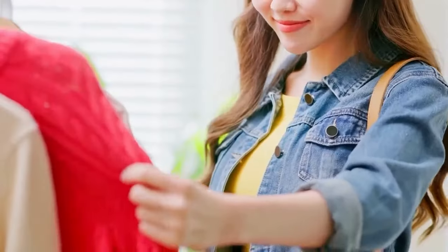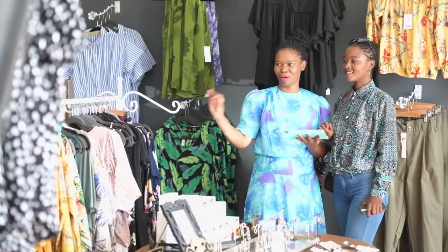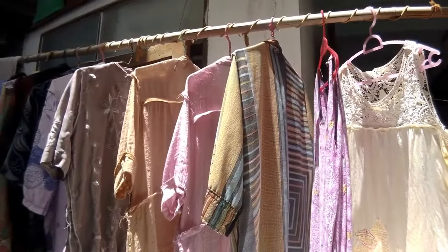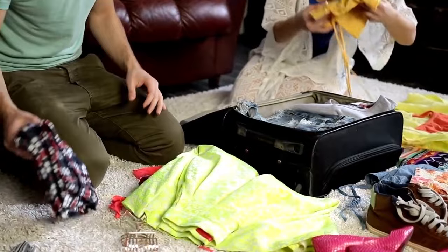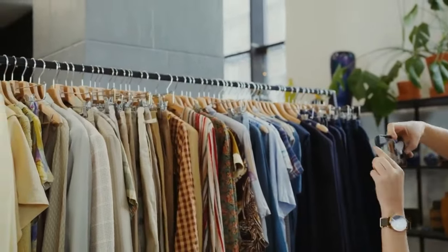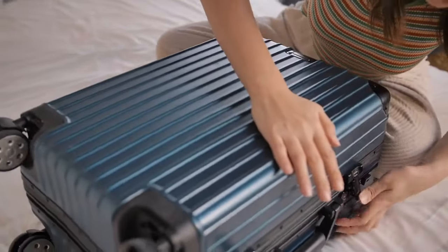Versatility is key when packing light. Choose clothing items that can be mixed and matched to create various outfits. For example, a versatile dress can be dressed up for a nice dinner or dressed down for a casual day of exploring. Multi-use clothing not only saves space, but also gives you more options while packing fewer items.